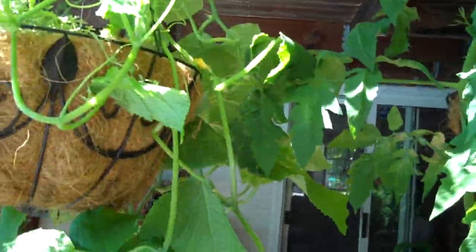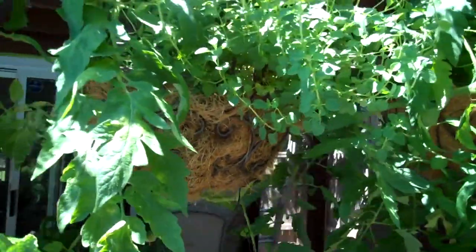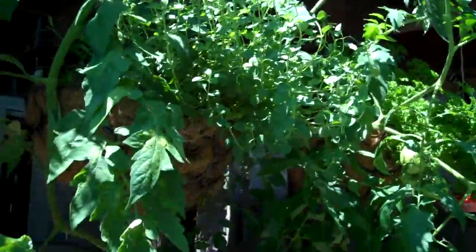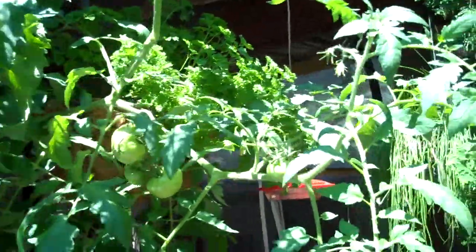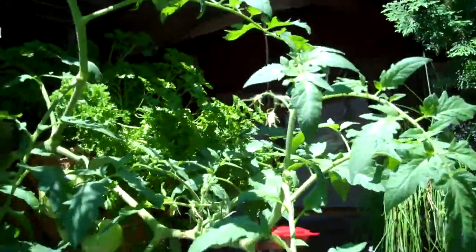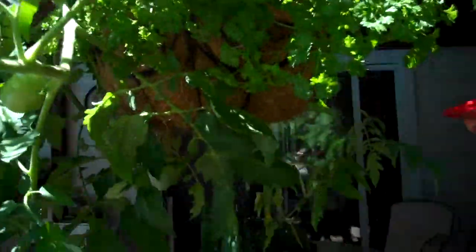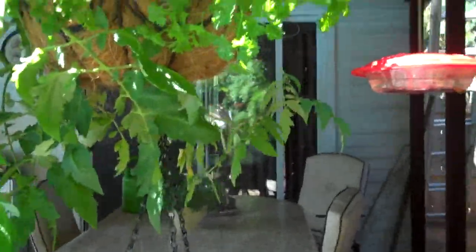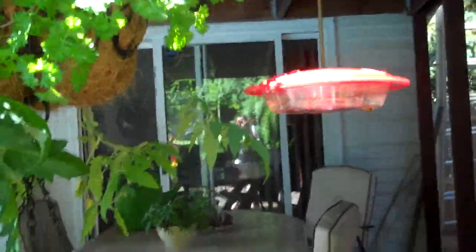We've got lots of little baby cucumbers poking out, so I'm thinking pickles are in the future. Tomatoes in the air are doing very good — we've got some nice ones started. One tomato plant didn't do well, and I don't know why; it's no different than any of the others. I just think something happened to that one.